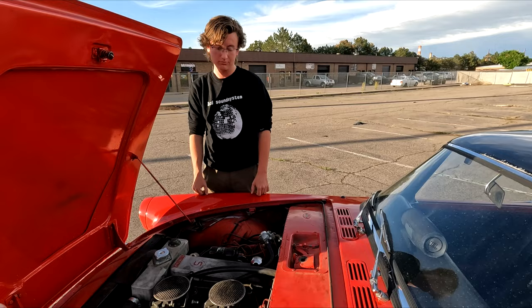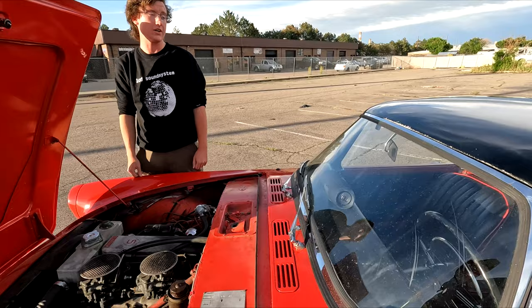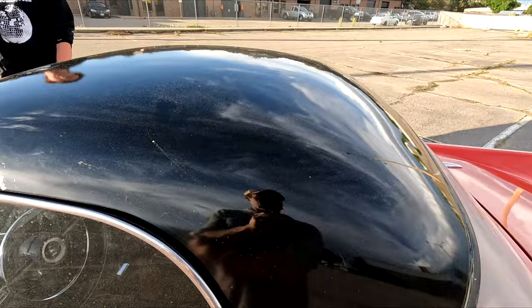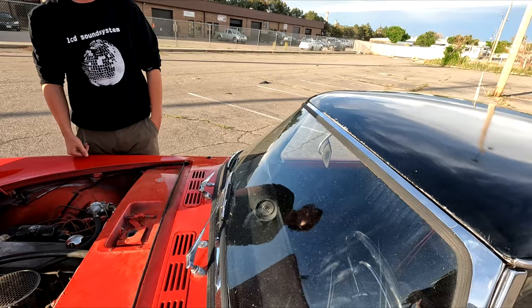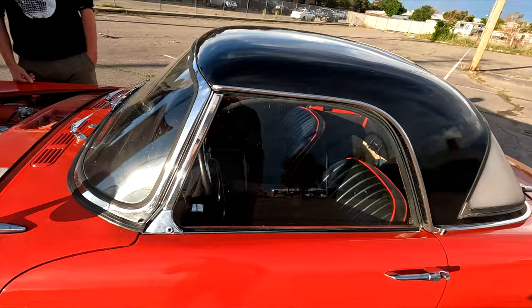The hard top is how you could have got it from the factory — it was a very rare option and very hard to find. This particular hard top is not original to this specific car; he got it from New Mexico and had it shipped up. It's still a work in progress, but it looks really good for an original 60-year-old piece.